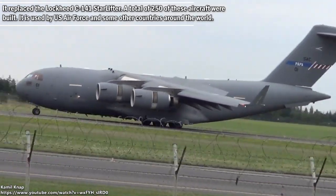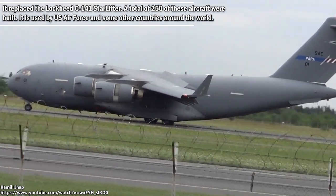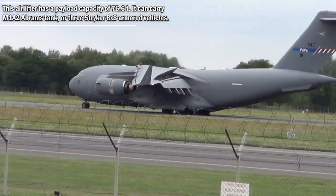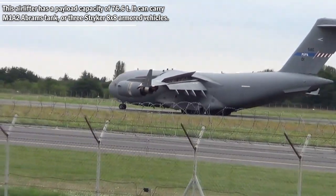The C-17 is used by the US Air Force and some other countries around the world. This airlifter has a payload capacity of 76.6 tons.